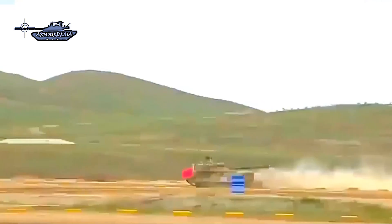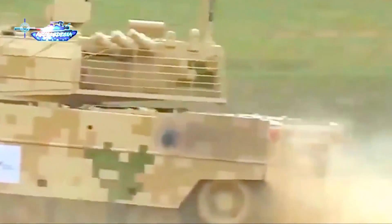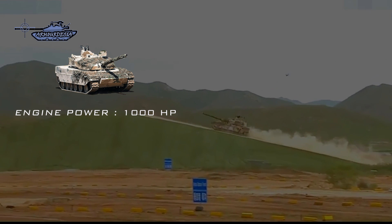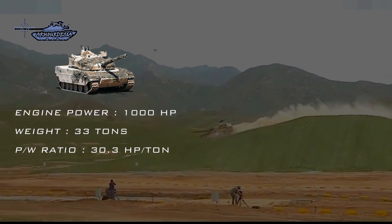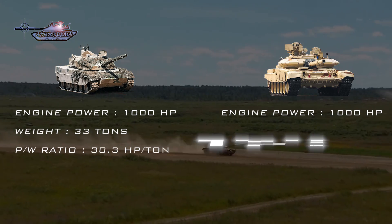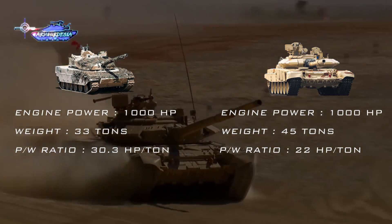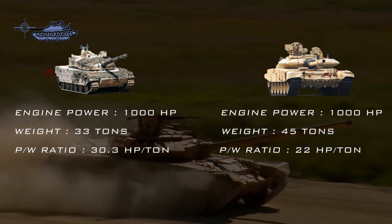In terms of mobility, the Type 15 light tank is highly agile on the plateau — terrain on which heavy tanks struggle due to the lack of oxygen to support the engine. It is powered by a 1,000 horsepower diesel engine, and with a vehicle weight of only 33 tons, it achieves a power-to-weight ratio of 30.3 horsepower per ton. By contrast, the T-90 is also powered by a 1,000 horsepower engine, but weighs around 45 tons — 12 tons heavier — giving it a power-to-weight ratio of only 22 horsepower per ton.